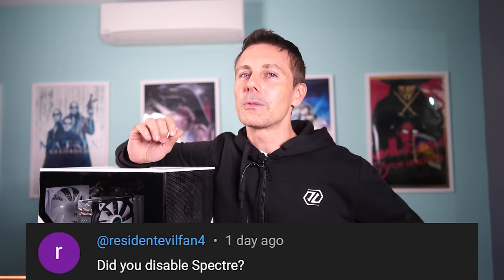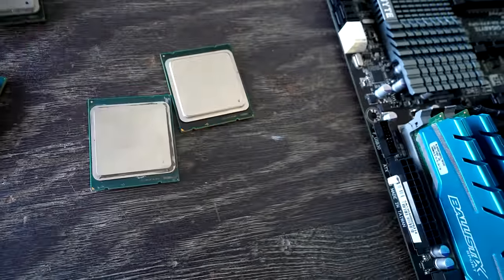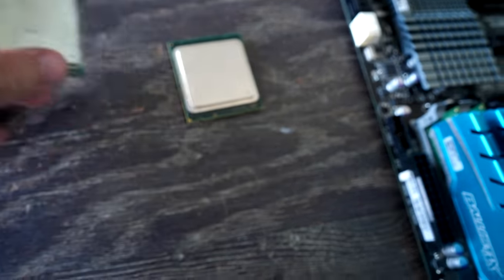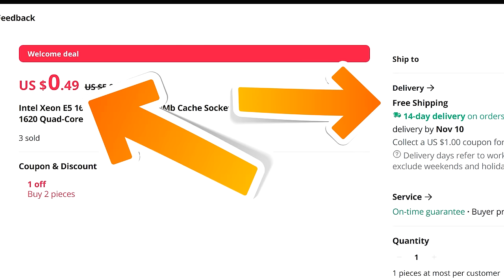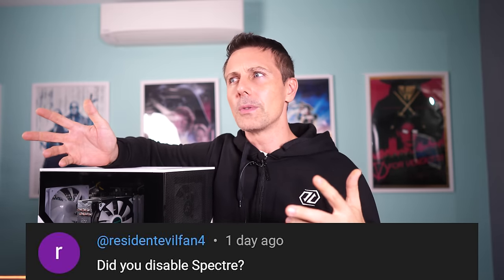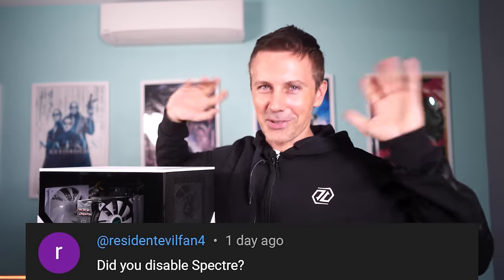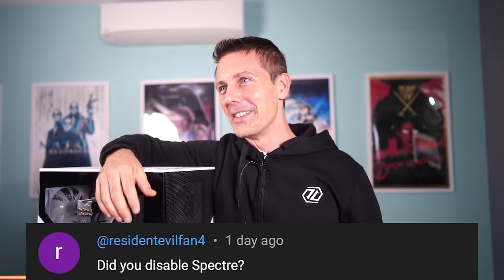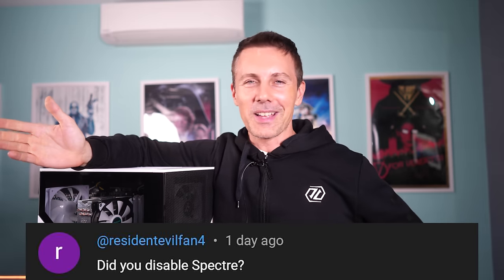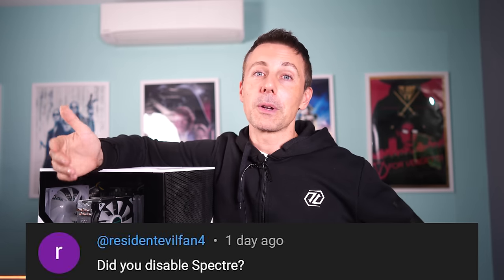Question of the day from Resident Evil Fan 4: 'Did you disable Spectre?' — referring to the previous video on the 50-cent Xeon. Yes, we always disable Spectre and Meltdown when testing Intel CPUs where it can be disabled. Some newer CPUs from 10th gen onwards are meltdown-immune, but for anything that isn't, I'll disable those mitigations to increase performance as much as possible.